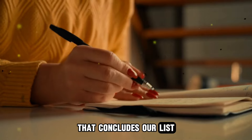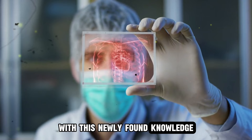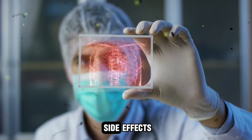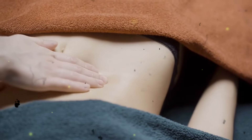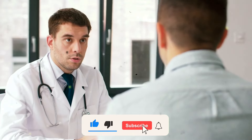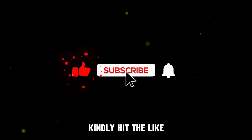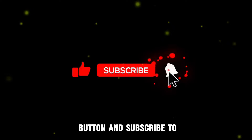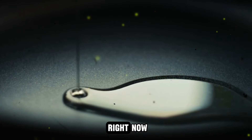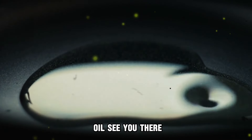That concludes our list of mistakes to avoid when using castor oil. With this knowledge, you should be able to maximize the health benefits of castor oil while preventing its side effects. Always use castor oil in moderation and avoid ingestion unless recommended by your healthcare professional. If you found this video helpful, hit the like button and subscribe to our channel.